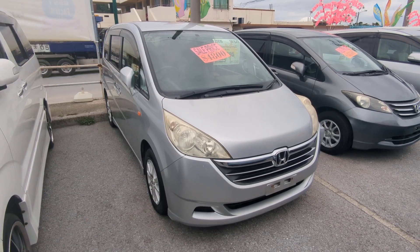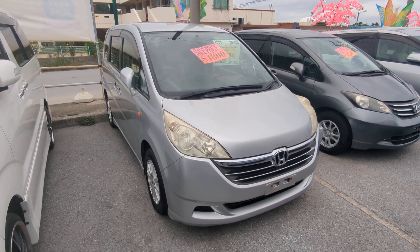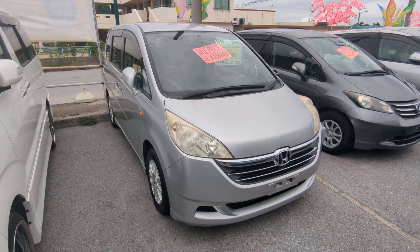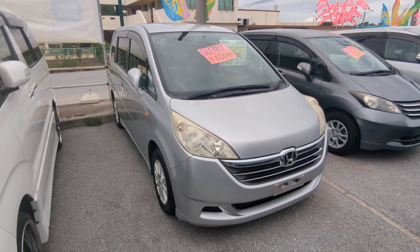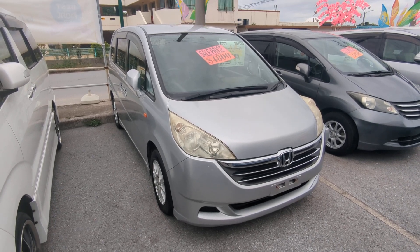Hey everybody, this is Don over with Johnny Z's Cars, voted the best place to buy a car in Okinawa by the military community of Okinawa. Today I'm going to show you this 2006 Honda Step Wagon. It's got 91,500 kilometers on it, which is approaching 57,000 miles.